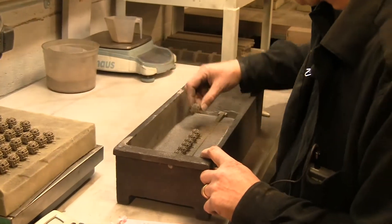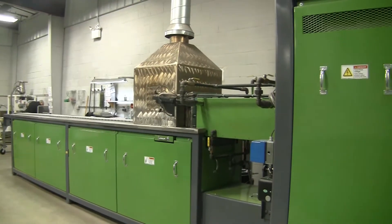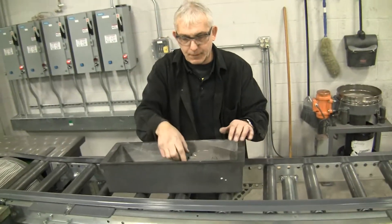Are they done now? No, these are as fragile as chalk, but a few hours in this furnace will do the trick. All that's left is some finishing work, then the parts can be shipped off to the customer.